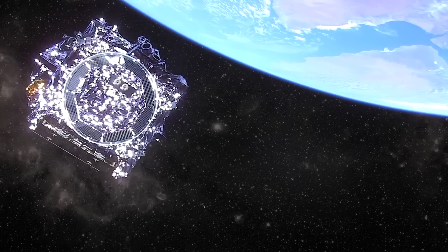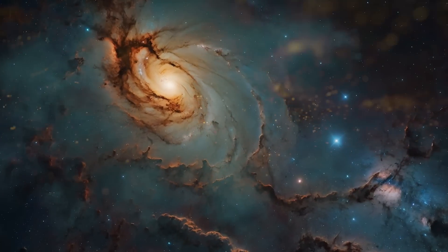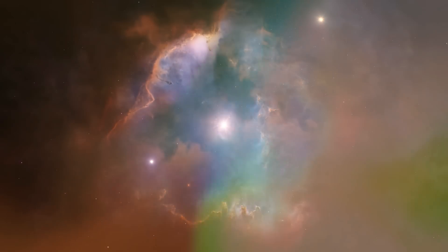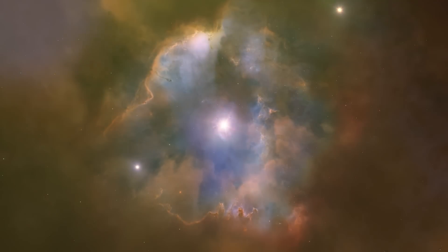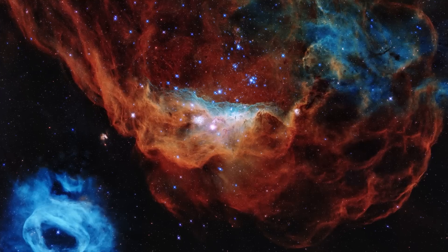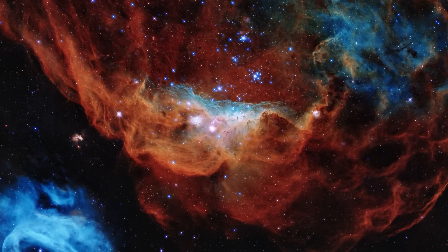The James Webb Space Telescope is tuned to explore and discover galaxies that are being formed in the early universe. Many people don't realize this telescope looks to the edge of the universe, finding galaxies being born, and because it's infrared it peers through nearby gas clouds.